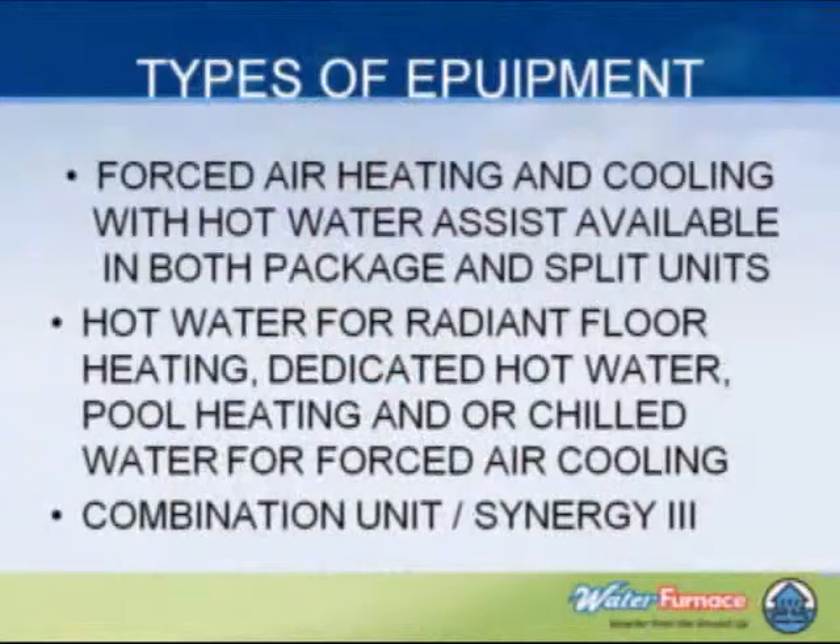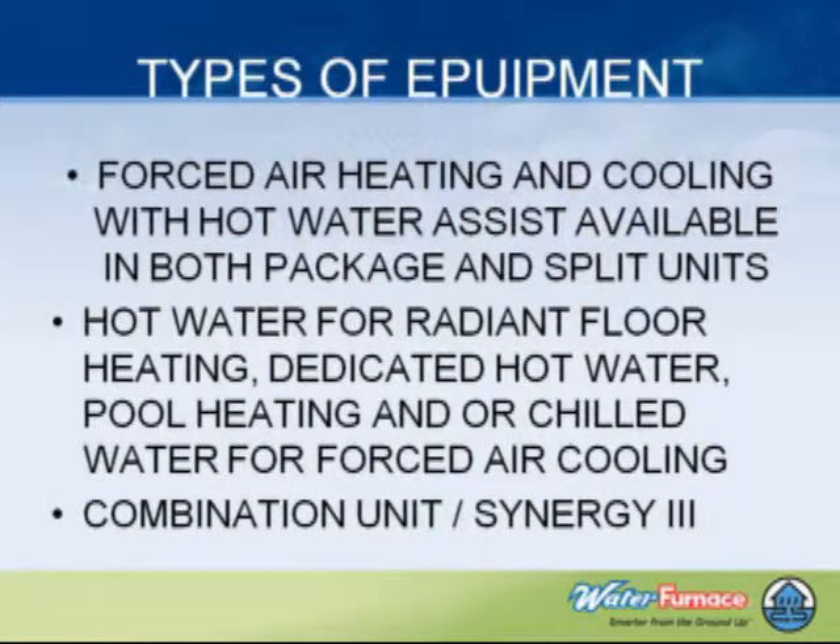Types of equipment: we have forced air heating and cooling and hot water assist available, and we have them both in package and split units. Package units would be something we would set inside in a basement — ductwork connects to it, the loop connects to it, nothing outside. Then we have hot water options: we can do hot water for radiant floor heating, or dedicated hot water. Somebody has a hot tub and they just want to keep water for that on hand — it's cheaper than using electric or gas. Or we can do radiant heating or chilled water for fan coils. There's also a combination unit — that's what the de-superheater does for domestic hot water assist.